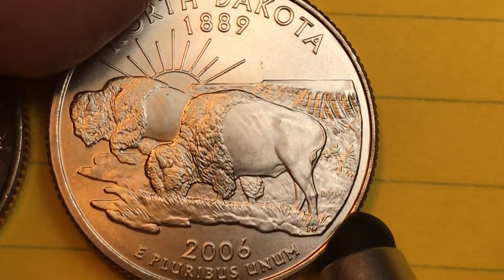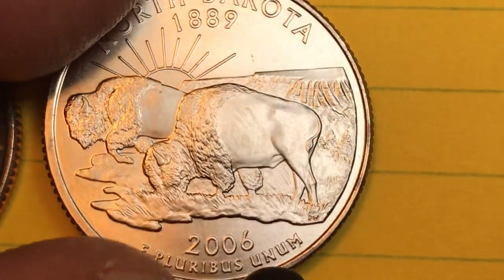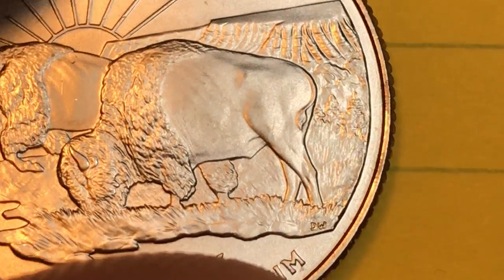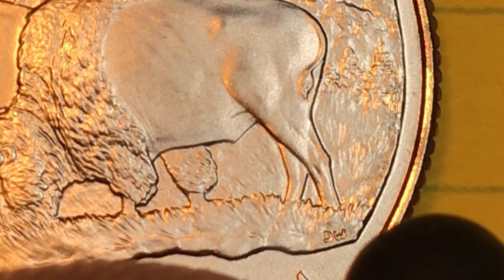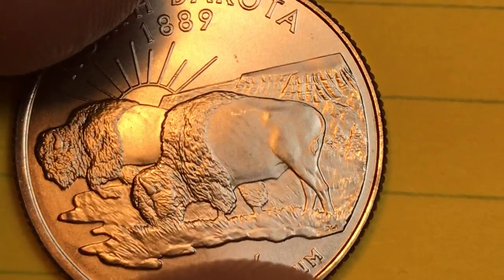American Bison appear on a number of coins but this is a pretty good one. Down at the bottom it says 2006, E Pluribus Unum, and way down here, right underneath the foot of the front Bison, is a DW — and that's for Donna Weaver, who is the engraver of this coin.